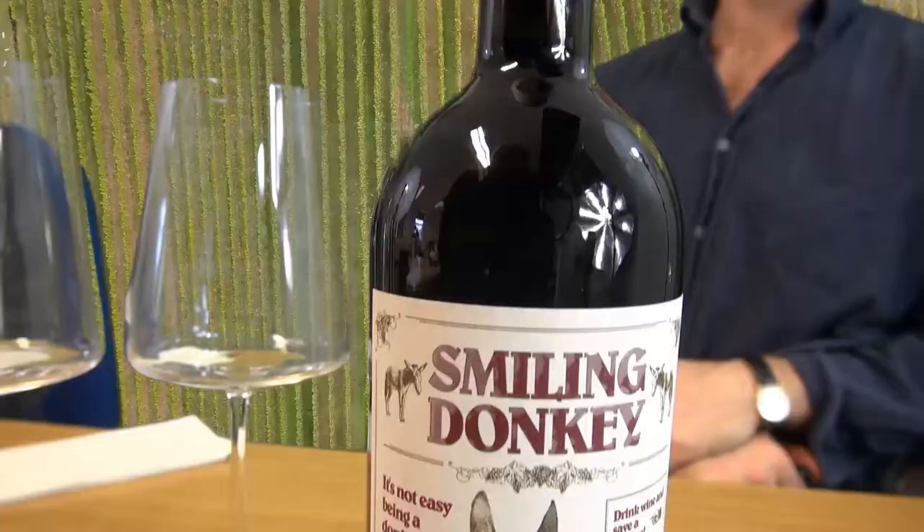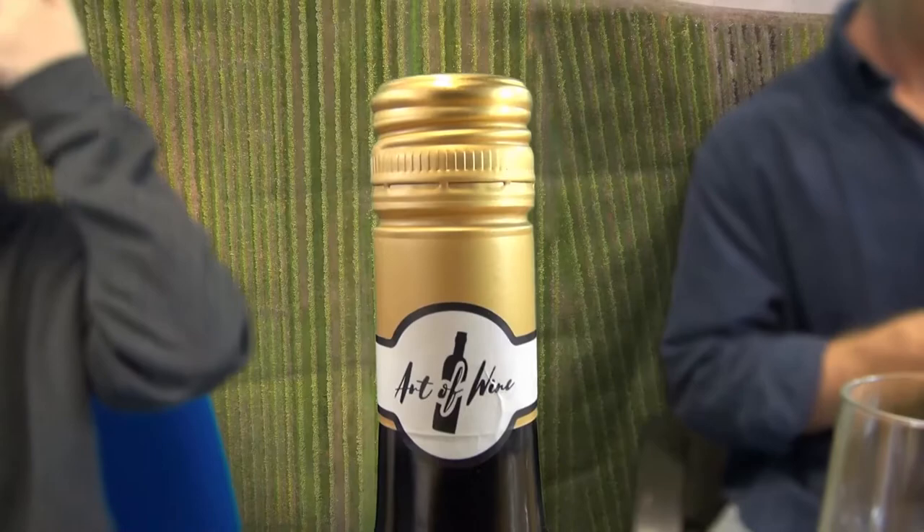One's from Portugal from the Douro region and the other one's from Chile. Both are fine examples of what these sort of overlooked regions can produce — wines that need a little bit more shouting about, really.